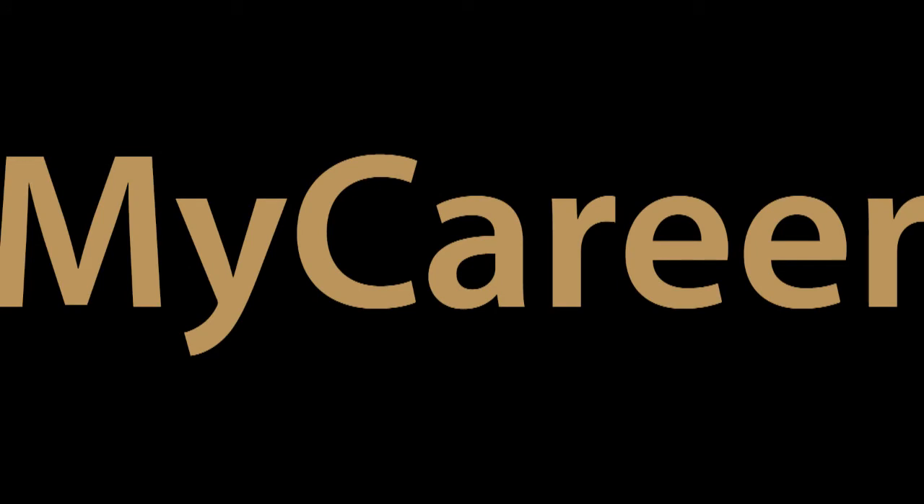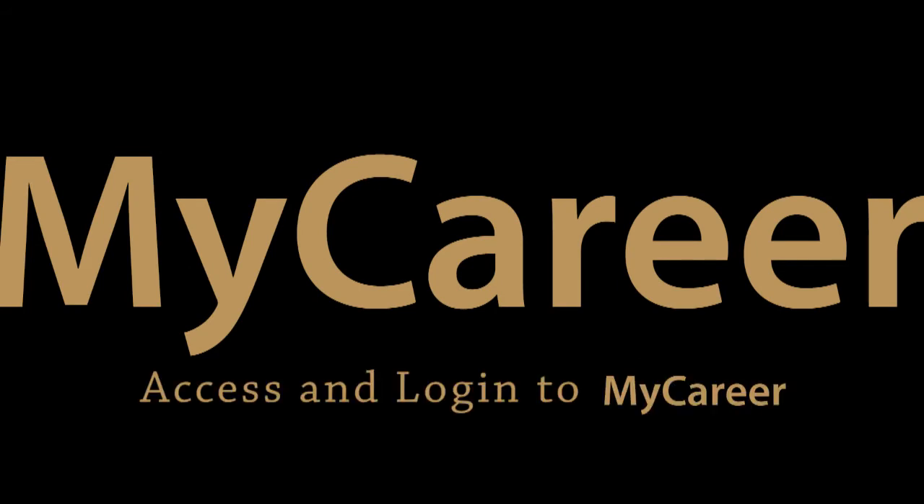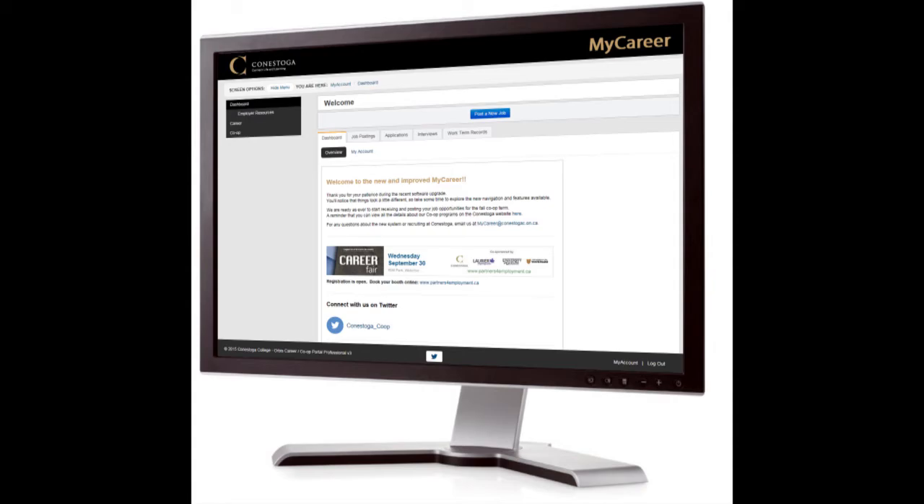Welcome to MyCareer for co-op students. This video will show you how to get to MyCareer and how to log in. MyCareer is where you will search and apply to co-op job opportunities.